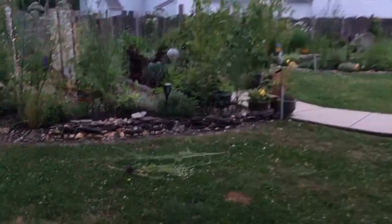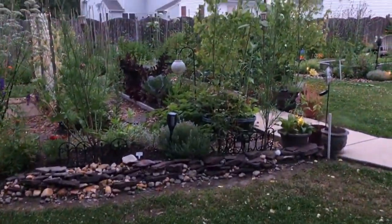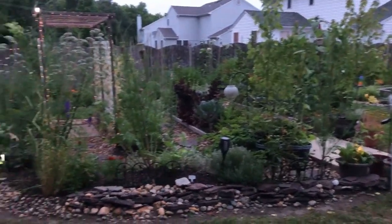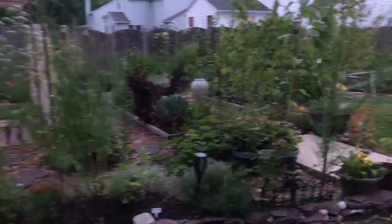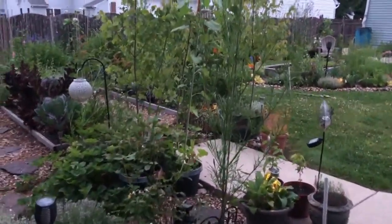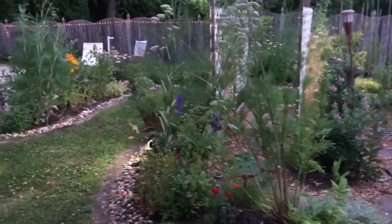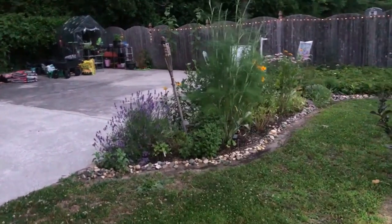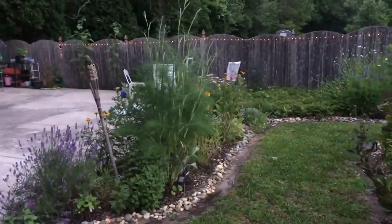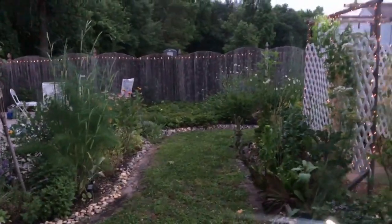I've been so busy out here. Every day it's constant — constantly weeding and pruning and harvesting and removing plants and replanting and it's been keeping me busy. So I haven't made any videos. I thought I'd make a quick video because with torrential downpours, it may not look like this. It may not look this pretty — and right now it looks very pretty.